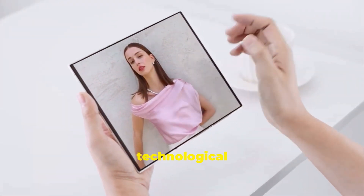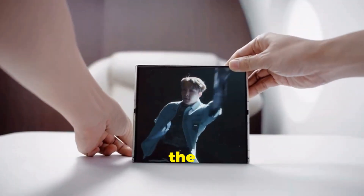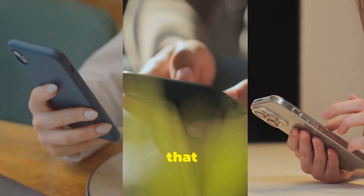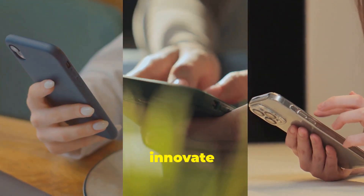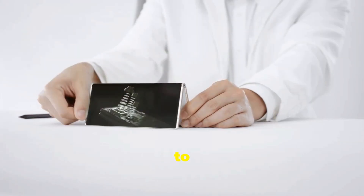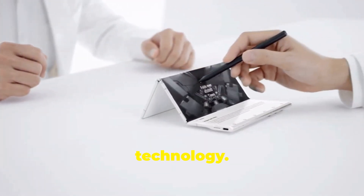Tecno's commitment to pushing technological boundaries is evident in the Phantom Ultimate 2. This isn't just another foldable phone — it's a statement that Tecno is here to innovate and challenge the status quo. With its sleek design and cutting-edge technology, the Phantom Ultimate 2 shows that Tecno is a force to be reckoned with in the world of mobile technology.